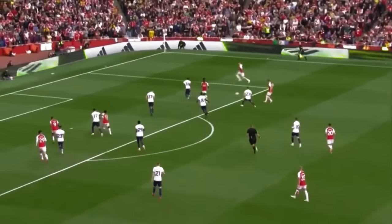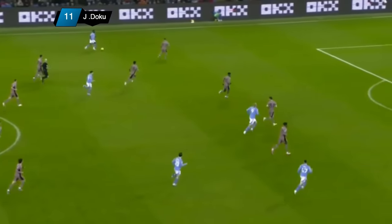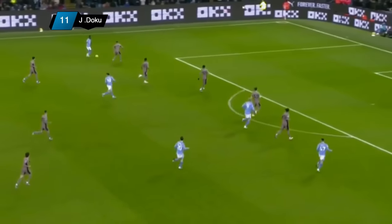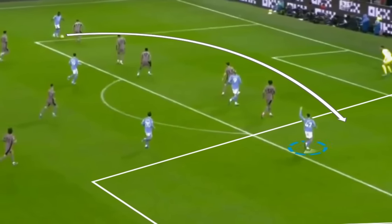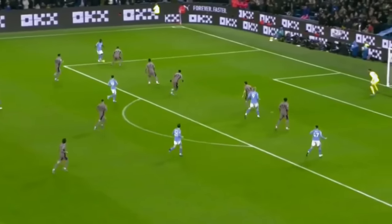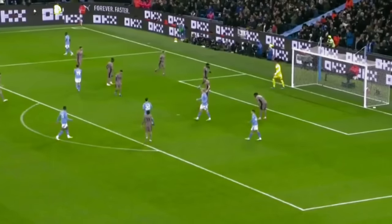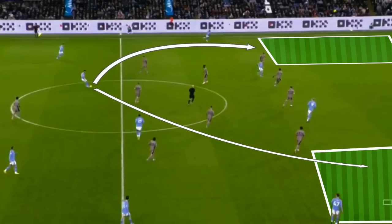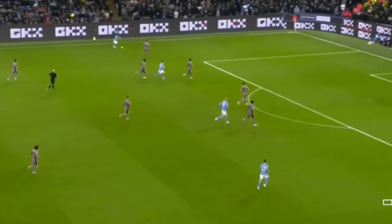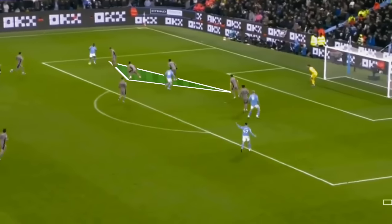In one scenario, Spurs have forced the ball to Doku on the left flank. They maintain compactness in the middle, leaving ample space on the right flank. Doku has the opportunity to create a chance by delivering the ball to Foden, but Spurs forwards quickly track back to halt the attack. In another example, Spurs line up compactly in the centre and leave space on both flanks, forcing Man City to play wide. Once Rodri sends the ball long to the left wing, Johnson tracks back and makes it difficult for Doku to move inward and create a scoring chance.